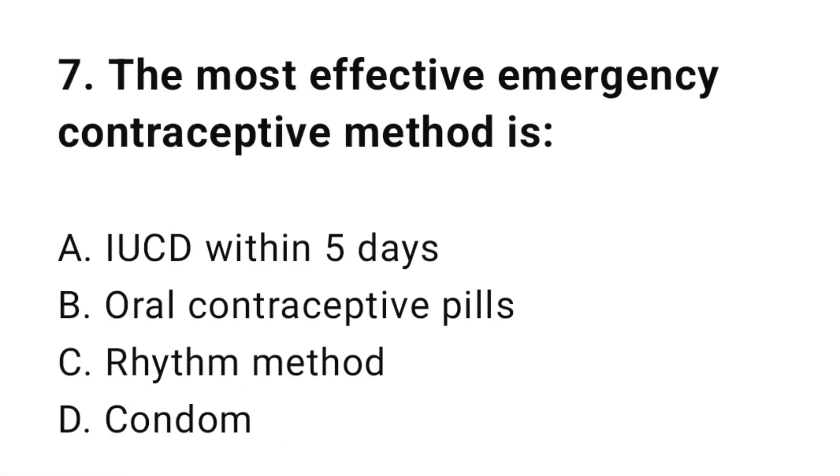Question number seven: The most effective emergency contraceptive method is? The correct answer is A, IUCD within five days.